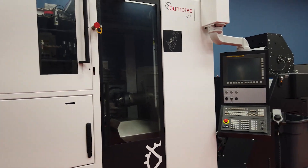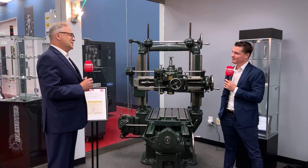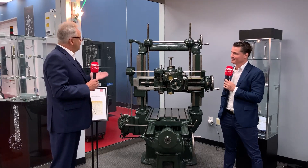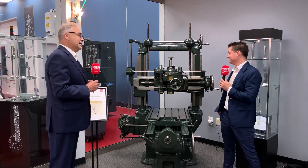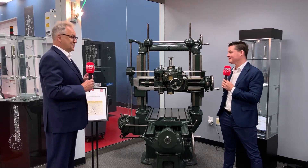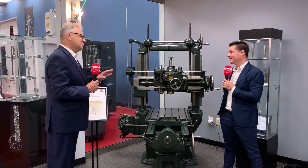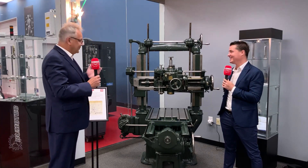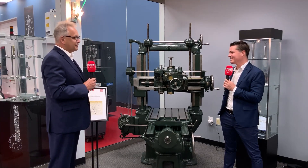Our machine tools are used for milling, drilling, turning, and boring. Coming back to our history, today we're looking at this wonderful machine here built in 1928 and actually in production — believe it or not — until 2020. We don't always like it because then the customers are not buying new machines, but that tells you a little bit about the quality of our machines.